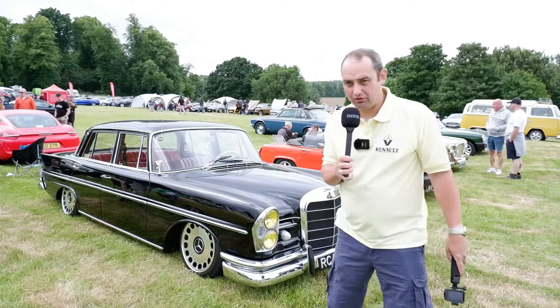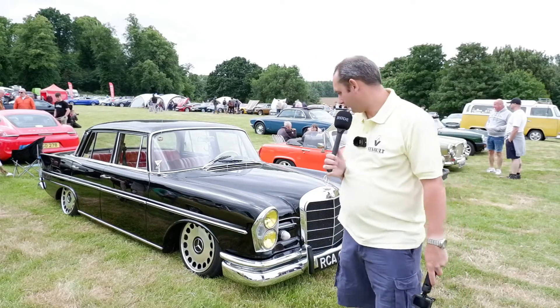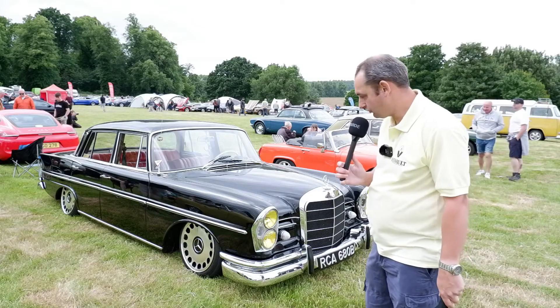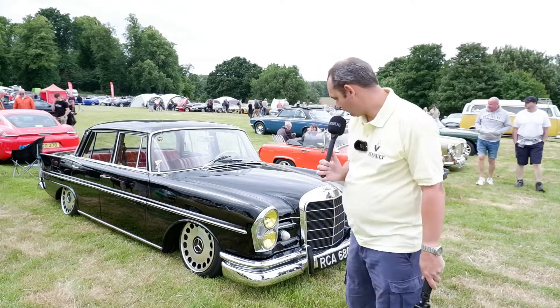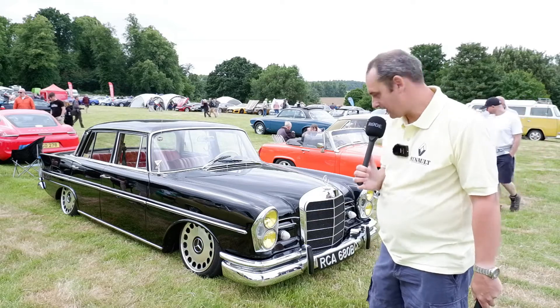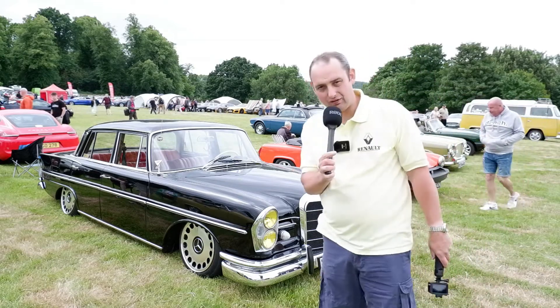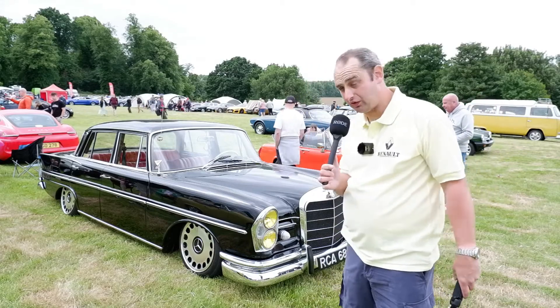I don't cover much in terms of modern stuff, but occasionally we do get them on the channel. I couldn't pass by this 320S Mercedes — as you can see it's sat very low to the floor. I love the yellow headlamps on it, and there are some stickers in there — it looks like this car is a show winner, and I can fully see why. It really does look a nice example.